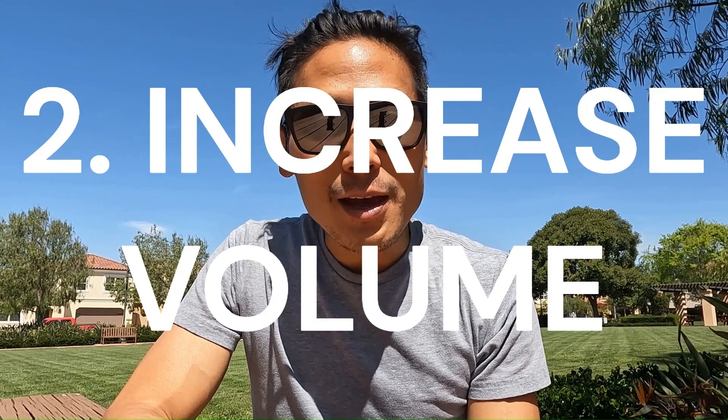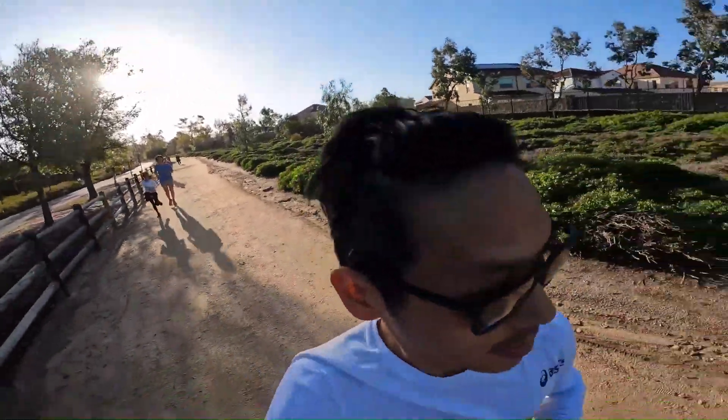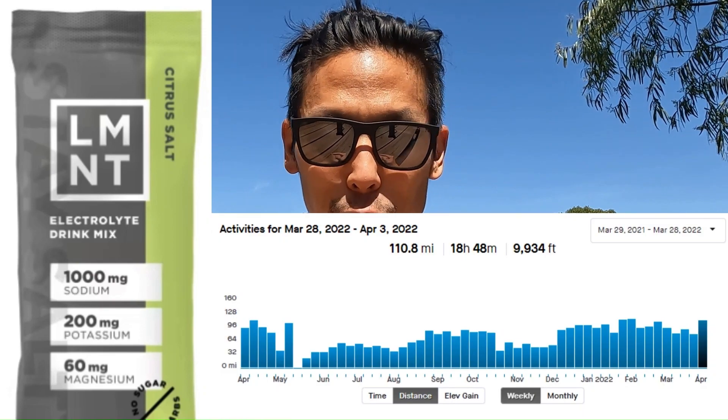Number two: increase volume. Before May of 2017, I would average 40 to 50 miles of running per week. For me, that wasn't enough to keep the cramps at bay towards the end of a marathon. Only after I started averaging over 70 miles per week did I feel confident to race aggressively at a pace I trained for without fear of locking up at mile 21 or 22. But I have to add that it was the combination of electrolyte-based hydration with more daily running volume that really gave me the full confidence to attack a marathon without fear. I couldn't do it with just one or the other.